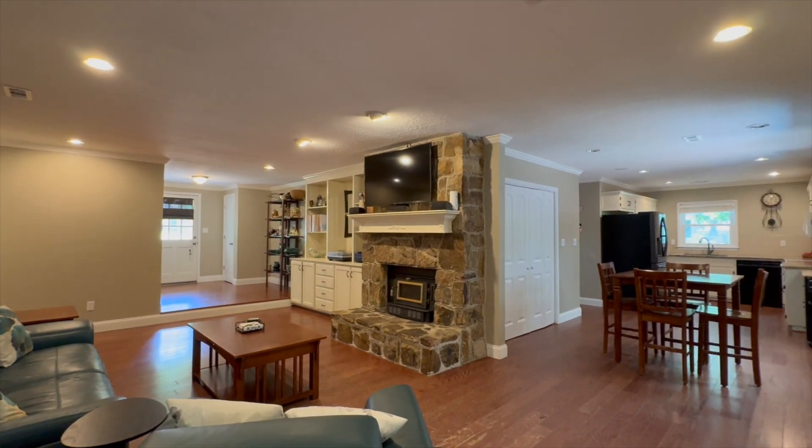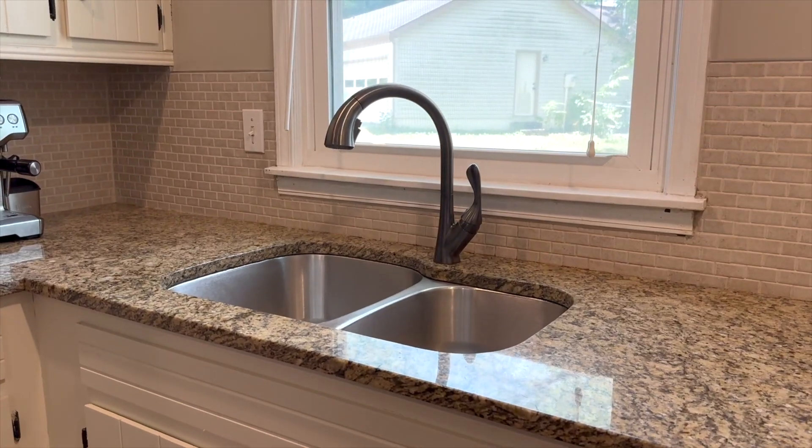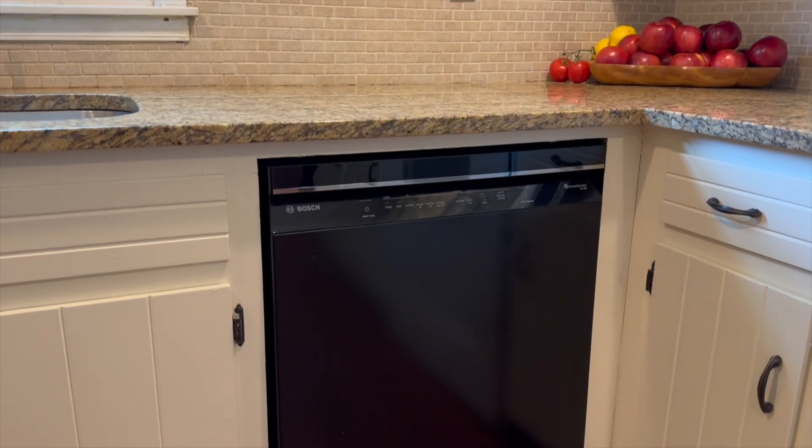Through the large living room is a fantastic kitchen with granite countertops, travertine backsplash, and a recently upgraded Bosch dishwasher.